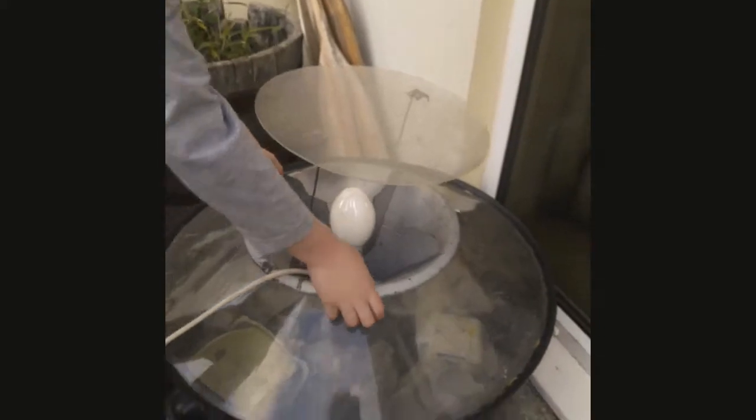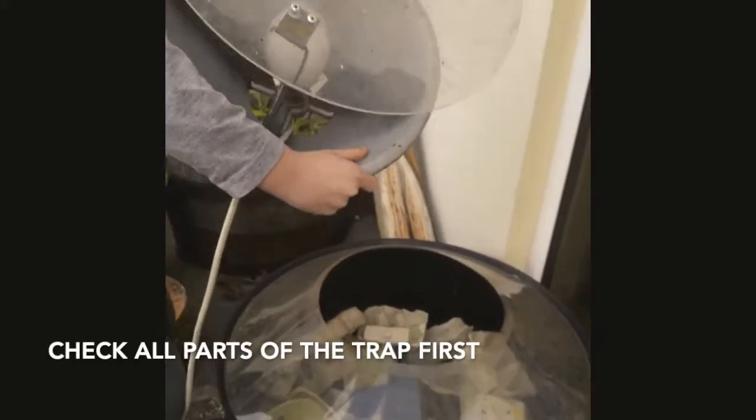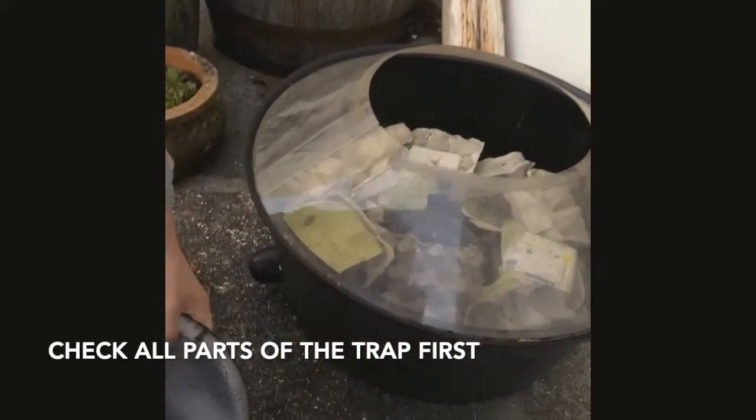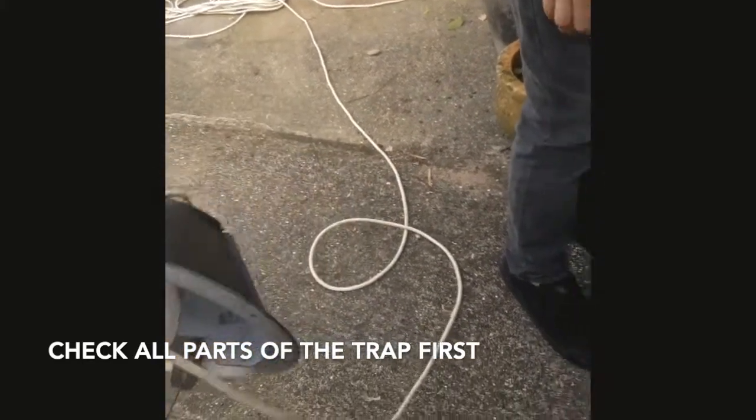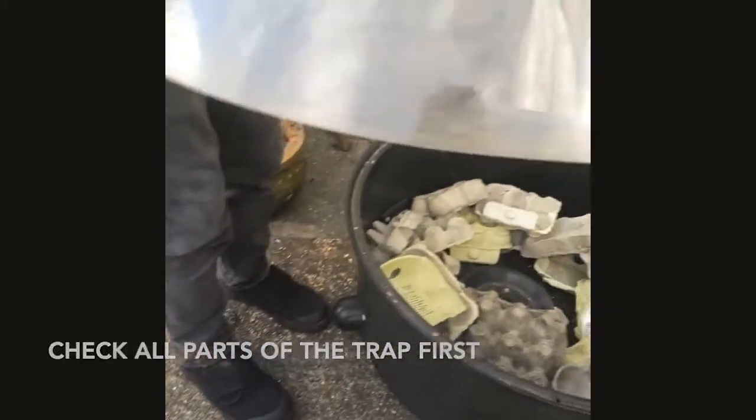Are you going to open the trap for me? Let's have a good look around the choke — that's what we call this part of the trap — and the collar.